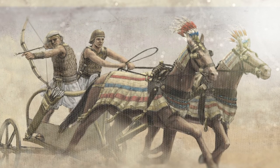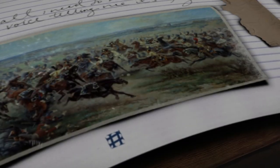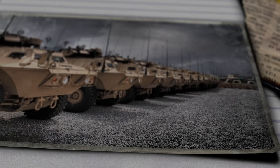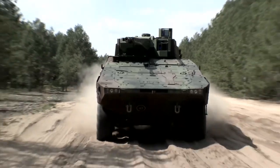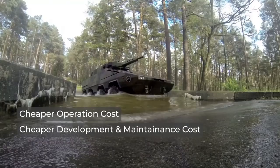Throughout history, cavalry has been one of the most effective tactics on the battlefield. Militaries used horses and chariots to attack opponents, which were later replaced by armored vehicles. But with the gradual decline of mounted cavalry, armored vehicles were developed to take on the role of cavalry units. Even after the invention of the tank, armored vehicles were still not replaced because of their operational, development, and maintenance costs and higher speeds.